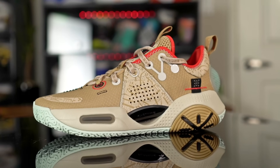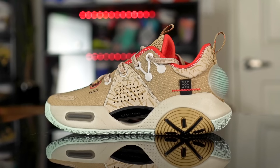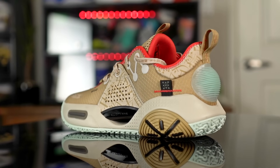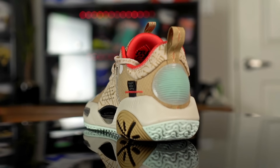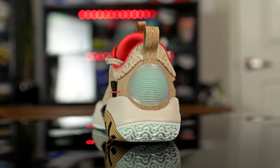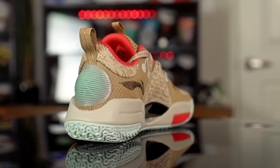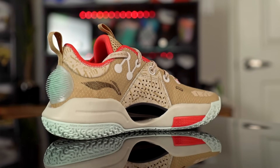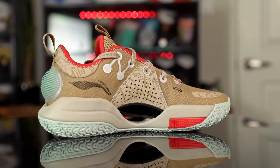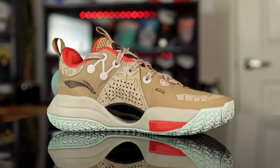Next we've got the Li-Ning AC9. Li-Ning and Chinese companies in general make very durable shoes because most people in China play outdoors — they don't have a lot of indoor basketball courts. So Li-Ning, Anta, companies like that make very durable shoes. The AC9 has a very durable outsole — I wouldn't say it's the most durable outsole Li-Ning has to offer, but it's durable enough.